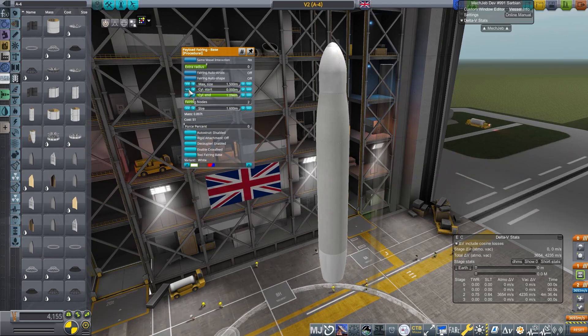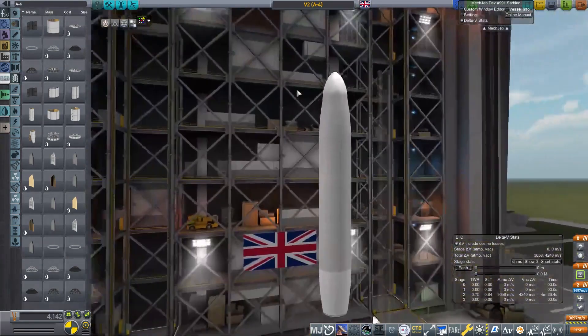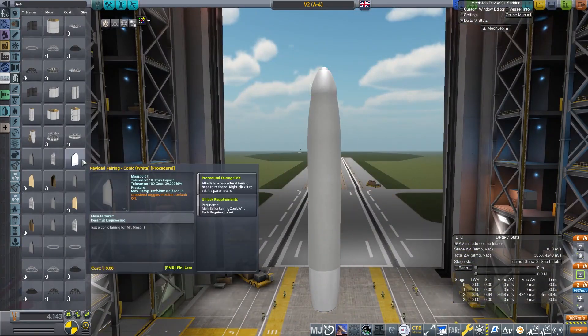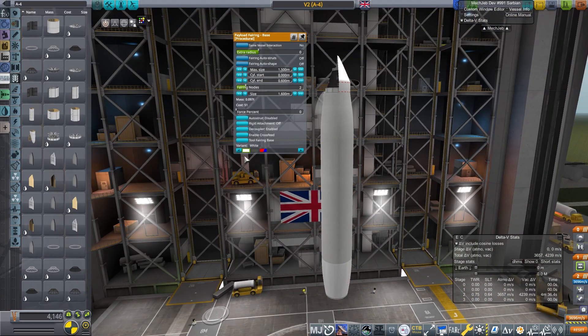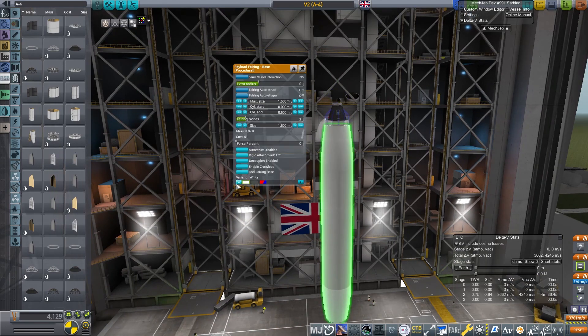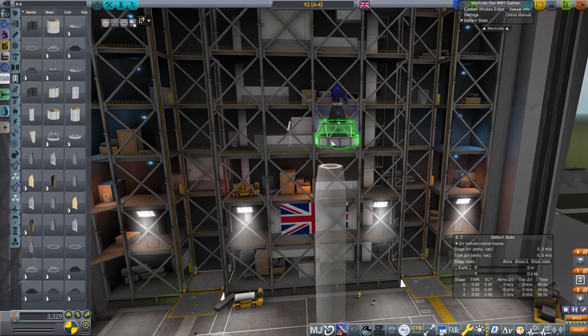Their idea was: we can send someone up into the atmosphere, out of the atmosphere, and bring them back down. So we're going to build one in the real solar system and see what happens. Please hold on for this one, because it's a bit weird.